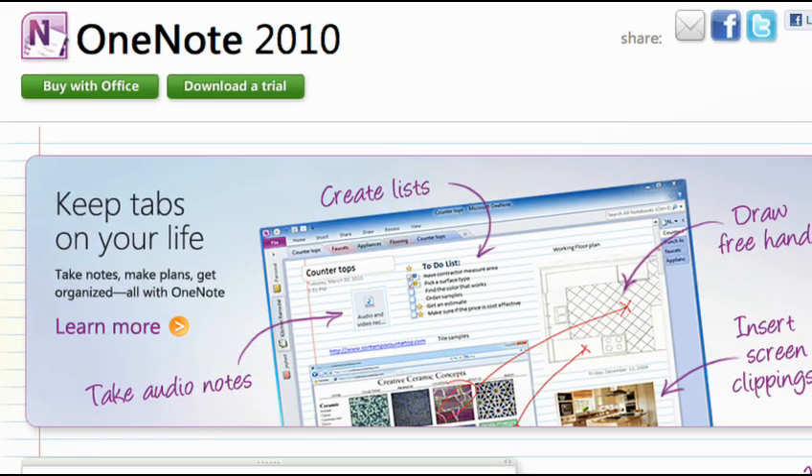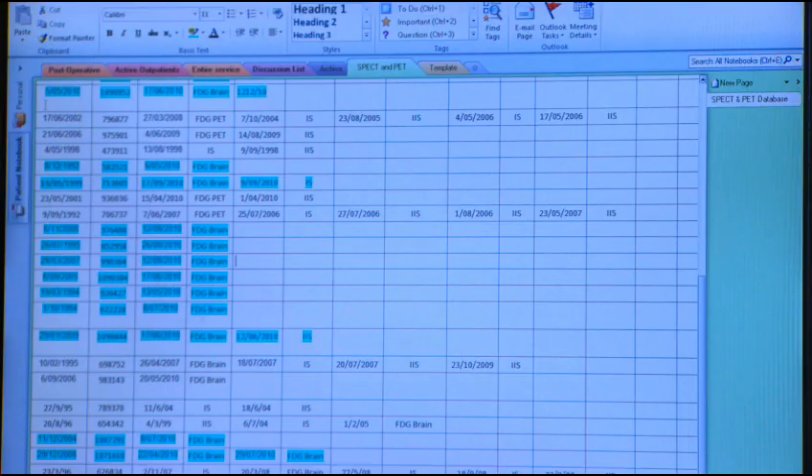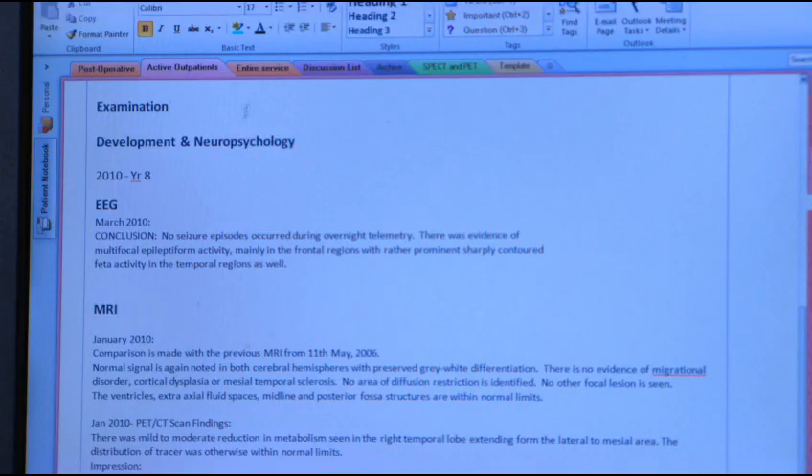The solution we came up with was based on Microsoft SharePoint and Microsoft Office, in particular OneNote. What we've created is an online meeting space for the team — somewhere where they can collaborate and store important information about their patients, about research, and about team conferences.